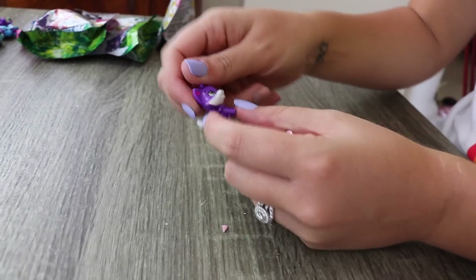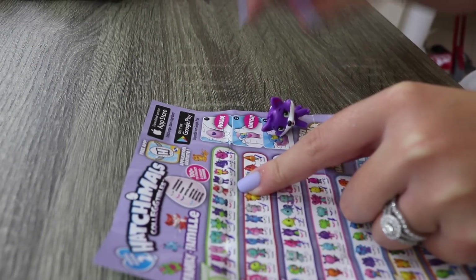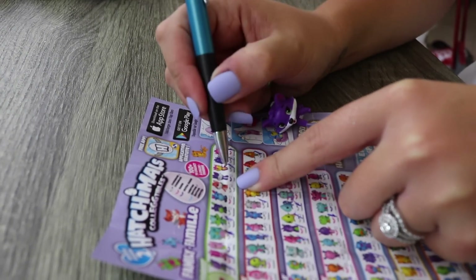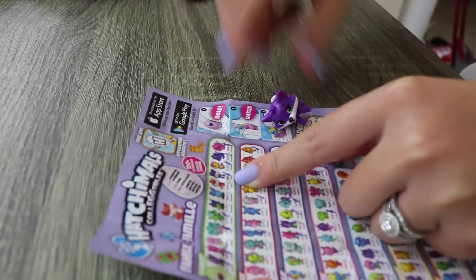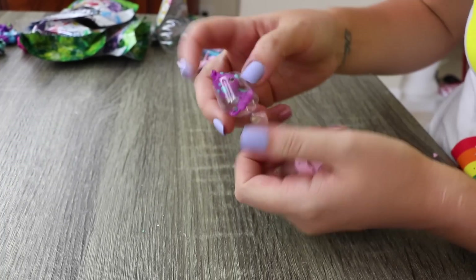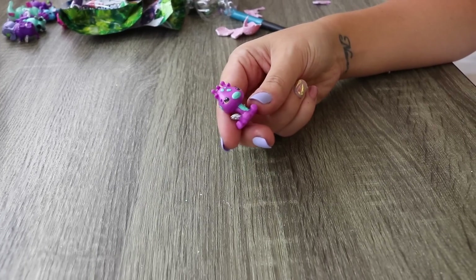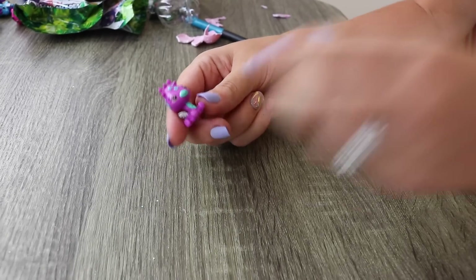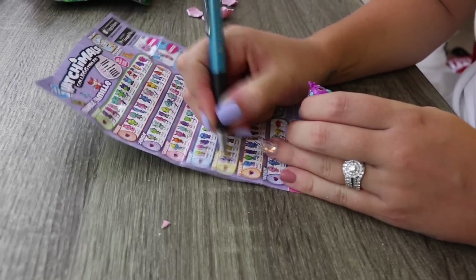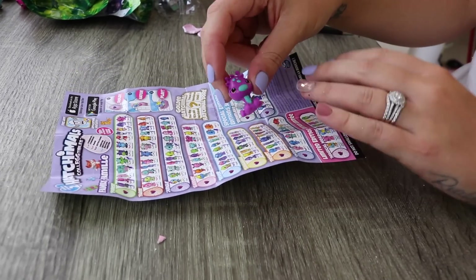We haven't got this one yet - this is Foxin and this is actually ultra rare! We also got a Gyro - it's supposed to be a little giraffe, and that is so cute. Right here is Gyro, part of the Savannah collection, and he is common.